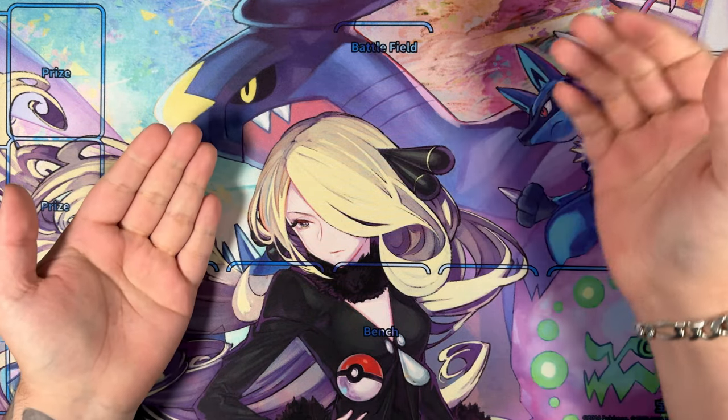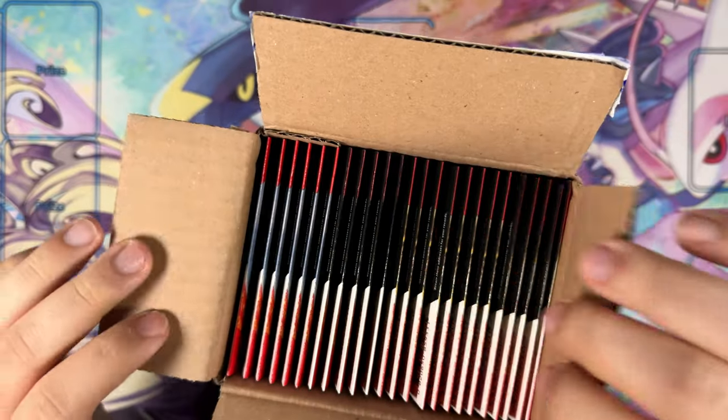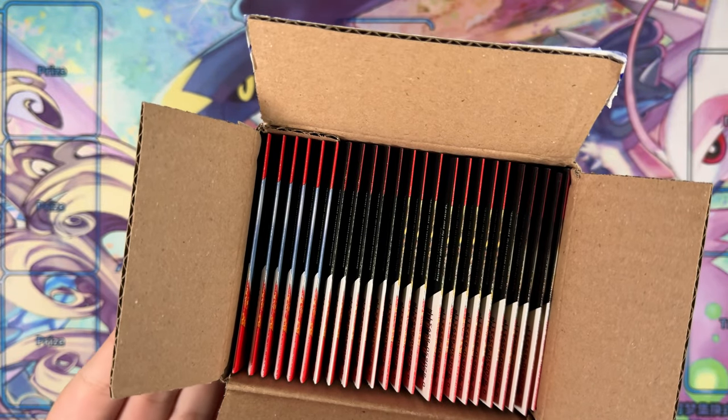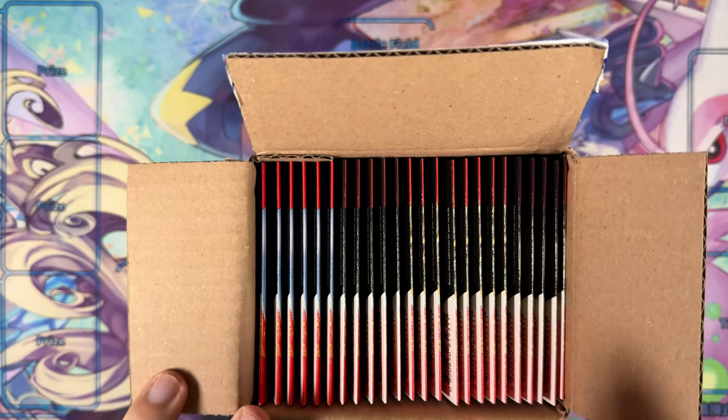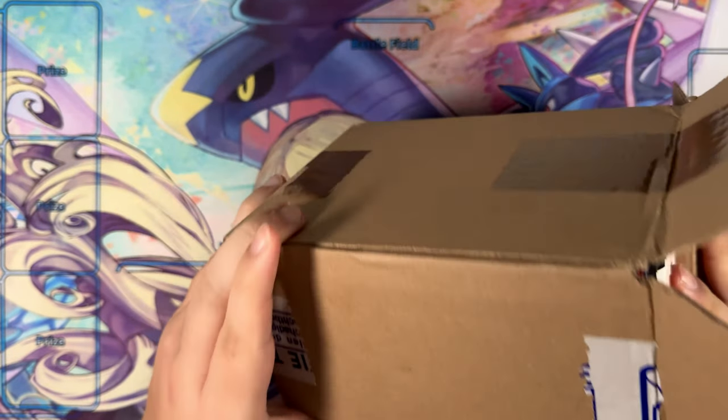How's it going everybody, Ben from Base Set Mew here, and in this video I'm opening Surging Sparks. This is supposed to be a sealed case — a European case — with 24 sleeved boosters, although this doesn't look like any case I've ever seen.